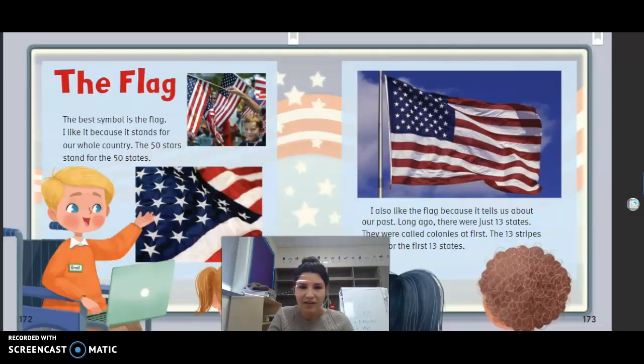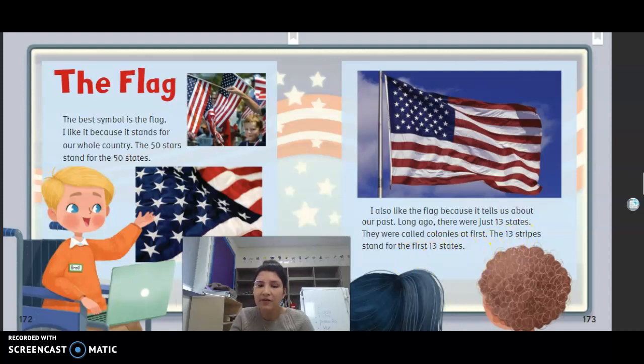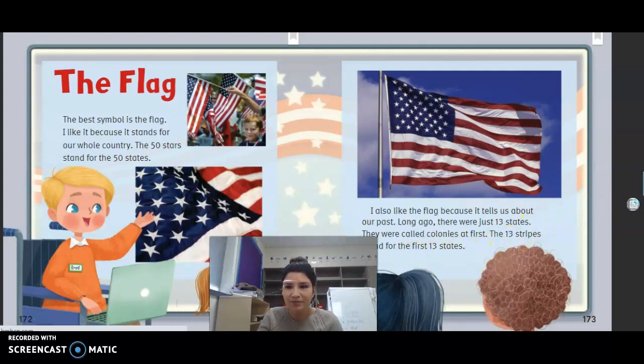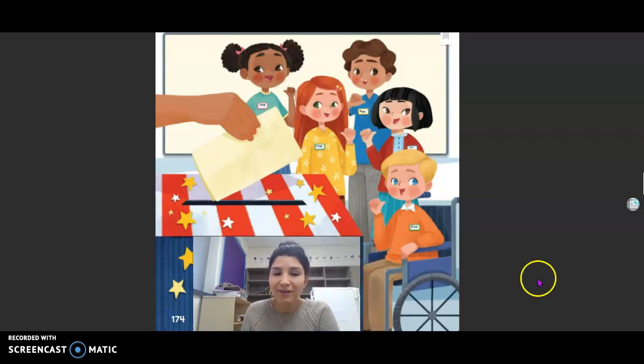Brad thinks the flag is the best American symbol. His reasons: the 50 stars stand for the 50 states, it stands for the whole country, it tells us about our past — long ago there were just 13 states called colonies, and the 13 stripes stand for those first 13 states.